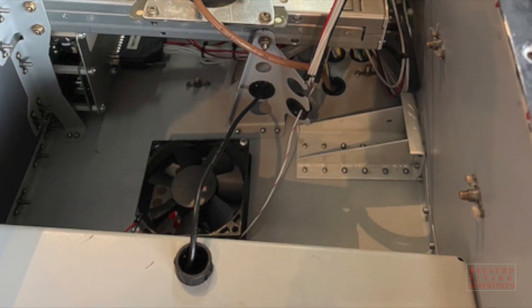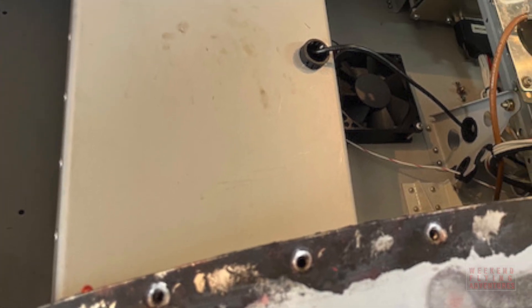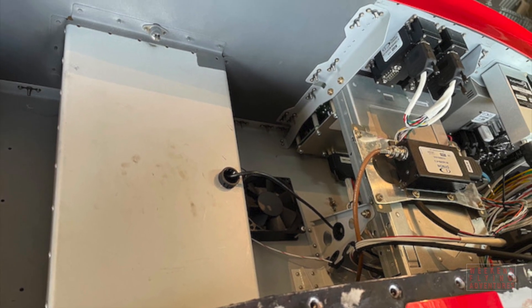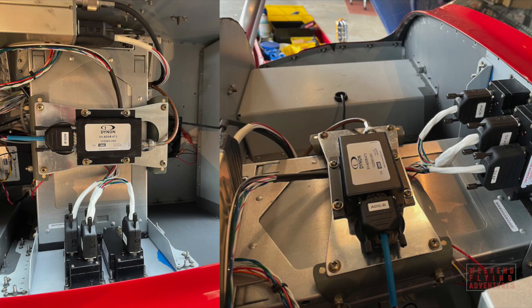Compared to other aircraft, the RV-12 avionics shelf is fairly spacious and easily accessible. I needed to move around some existing hardware and wiring in order to facilitate the updates I was planning.